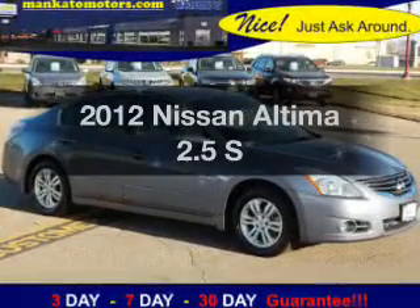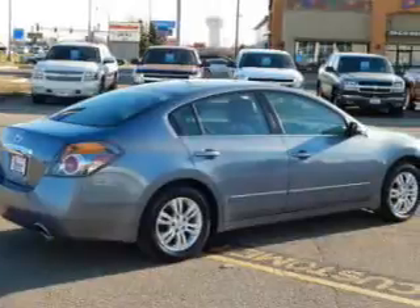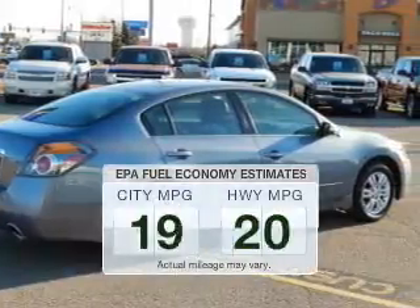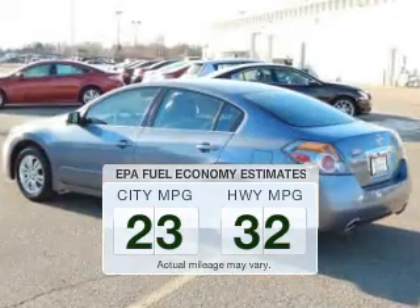Presenting the 2012 Nissan Altima. If you're looking for a first-rate auto, this one could be yours today. Save your money — make fewer trips to the gas station to fill your tank when driving this fuel-efficient vehicle.